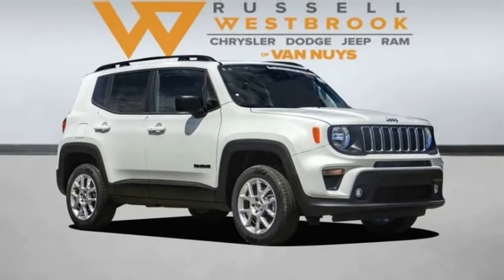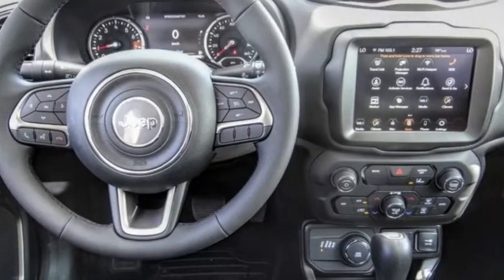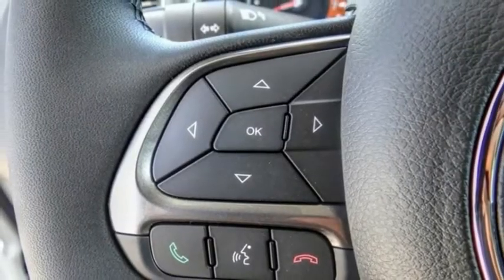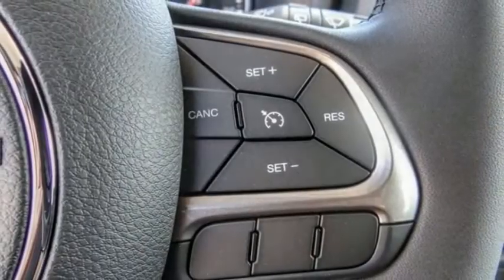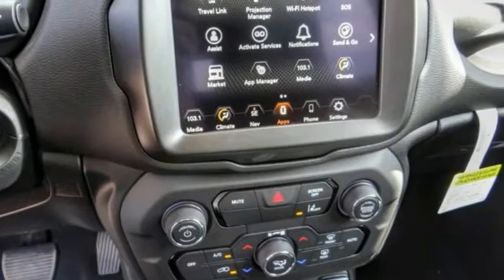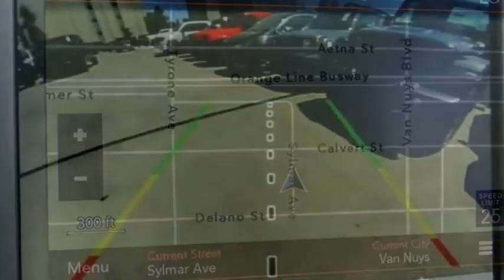In the 2022 Jeep Renegade, the Jeep Renegade offers full-size capability built in a smaller SUV. The Jeep Renegade is an incredible combo of smart technology, cool colors, and innovative materials. It has a capable command center with the tools you need for discovering everything that's out there.